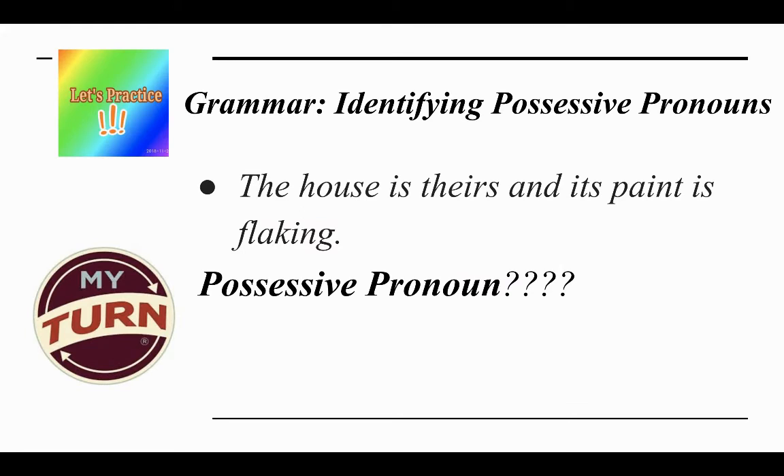Let's practice. I am going to identify the possessive pronoun being used in the following sentence: 'The house is theirs and its paint is flaking.' I think the possessive pronoun being used here is 'theirs.' Again, it shows ownership.